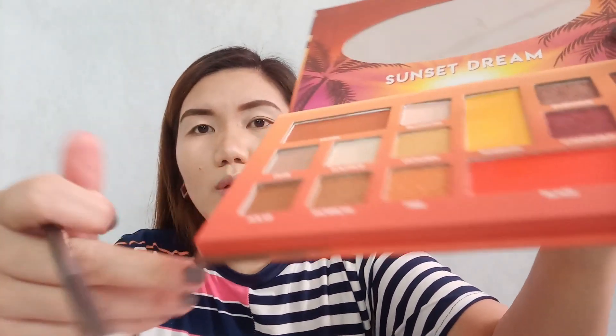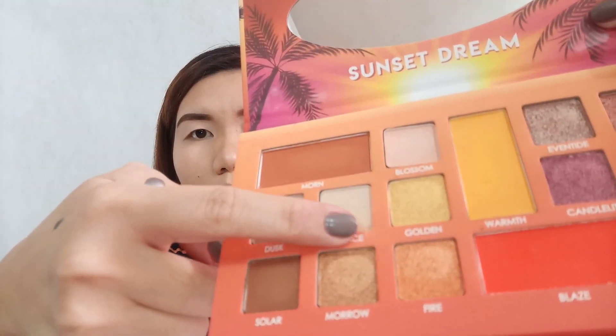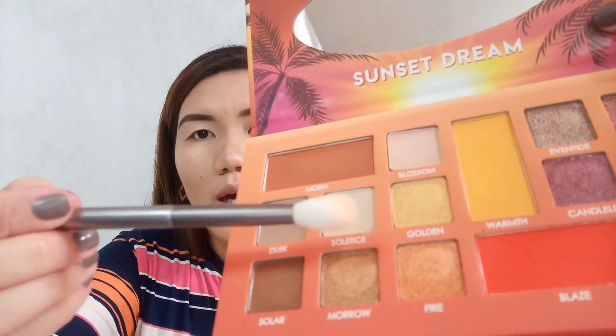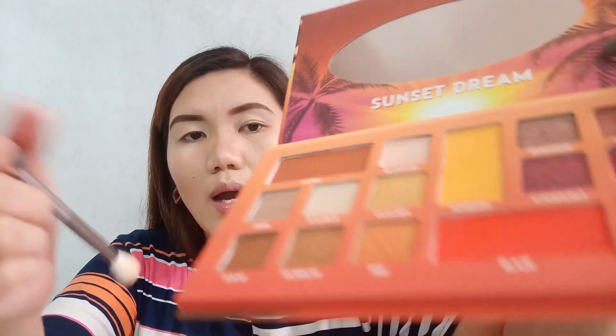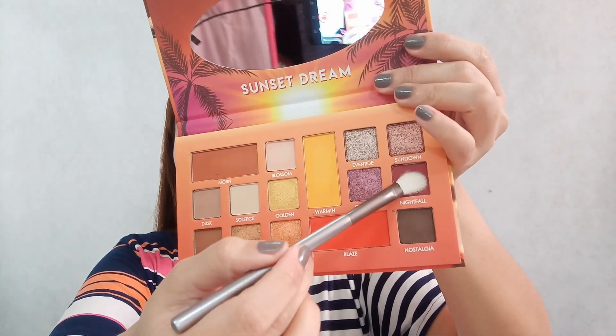One thing I noticed is that it's quite powdery — the powder accumulates after dragging the eyeshadow. So there's a tendency for it to mix with other eyeshadows, so be careful. Next, let's apply Nightfall as our base color.